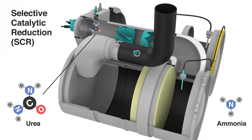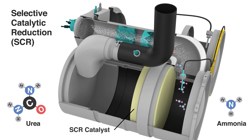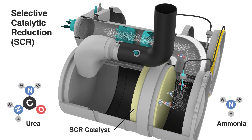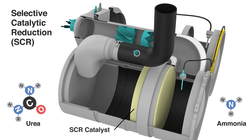The SCR catalyst is a flow-through substrate made of corduroy and catalysed with copper zeolite. The catalyst heats up enough for the water in the DEF to evaporate. After the water in the DEF evaporates, the ammonia left is absorbed by the catalyst and creates a chemical reaction that reduces NOx and converts it to nitrogen.